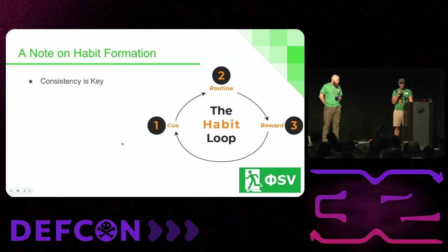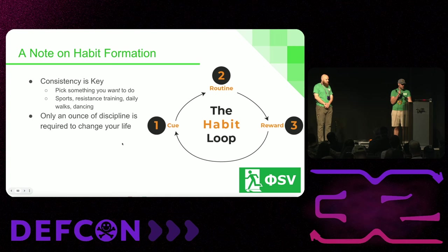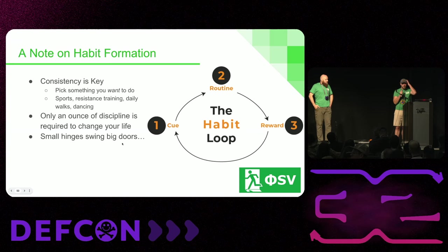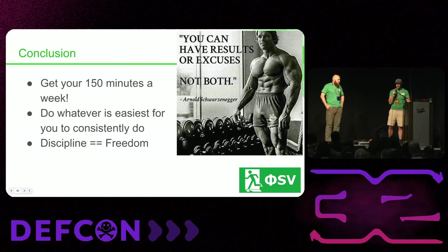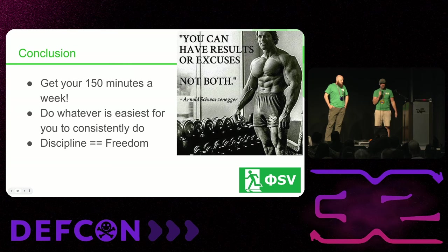A note on habit formation: if exercise is not already a part of your life and we've convinced you that it should be, remember that consistency is key. Pick something that you want to do — whether that's sports, resistance training, daily walks after dinner, dancing, or anything else. Only an ounce of discipline is required to change your life. Most people who go to the gym compulsively don't feel impressed that they do it — they have a habit and it would feel weird not to do it. There's only one brief period of habit formation where they actually need to apply discipline and do something they don't want to do. The conclusion: try to get your 150 minutes a week of exercise for maximum life extension, but do whatever is easiest for you to maintain consistently. Discipline is freedom. Thank you.